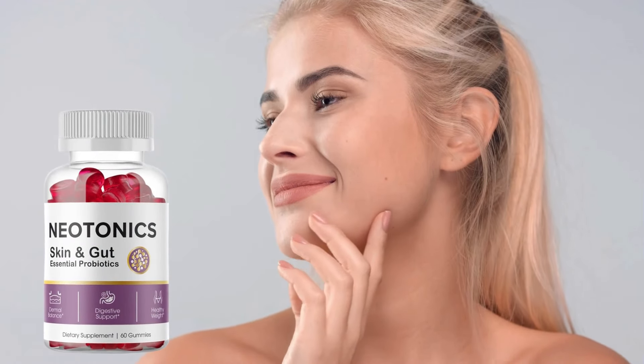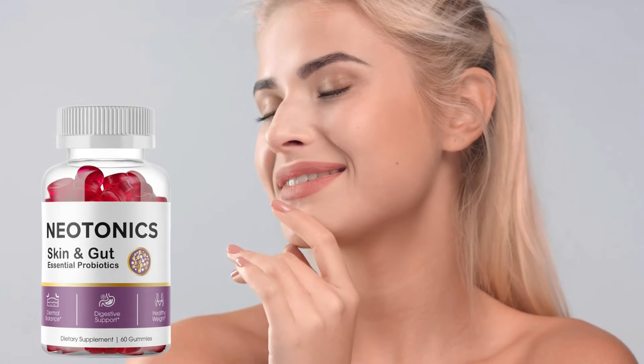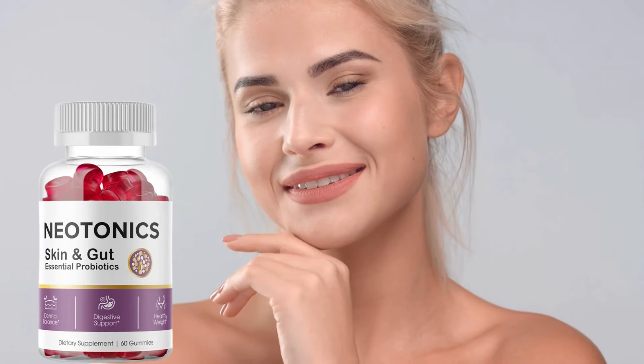Hi, my name is Sarah and today I'll tell you everything you need to know about Neotonics before actually buying the product. I have some important alerts to share so stay until the end of the video and I'll tell you.